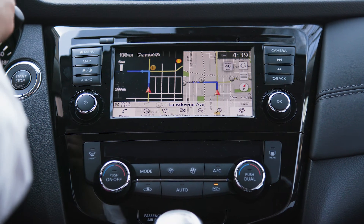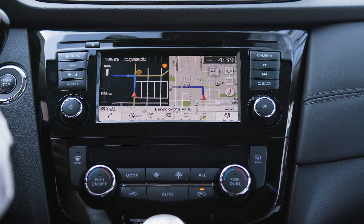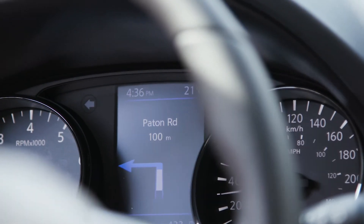User-friendly navigation is a must. There's an entertainment touchscreen on the center of the dash plus a second display directly in front of the driver.